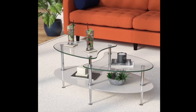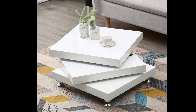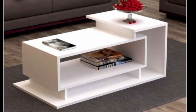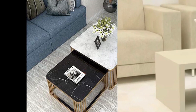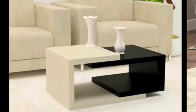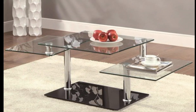A new interior design trend I see more and more is the nesting coffee table. Nesting coffee tables are two to three separate tables of varying heights and sizes that neatly come together to form a coffee table cluster — a great way to add extra dimension to your living room.